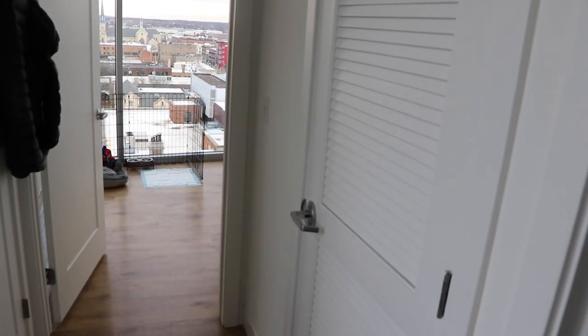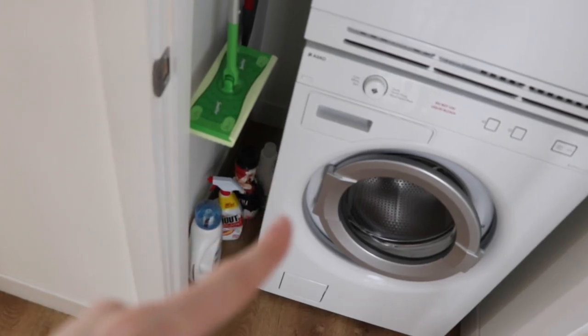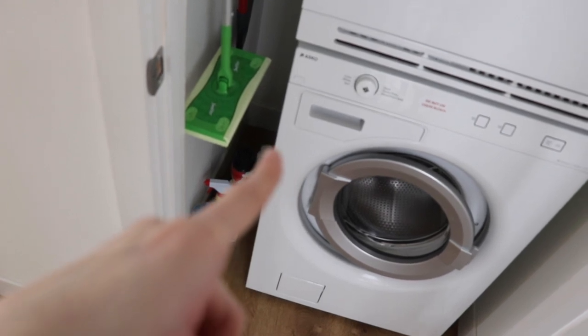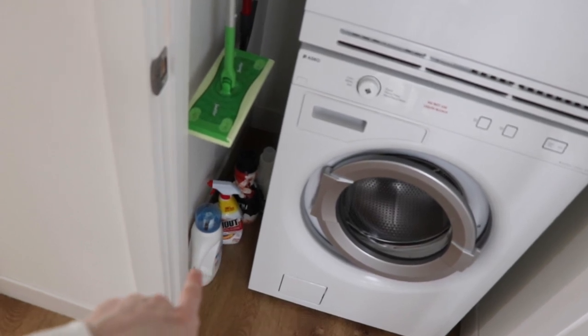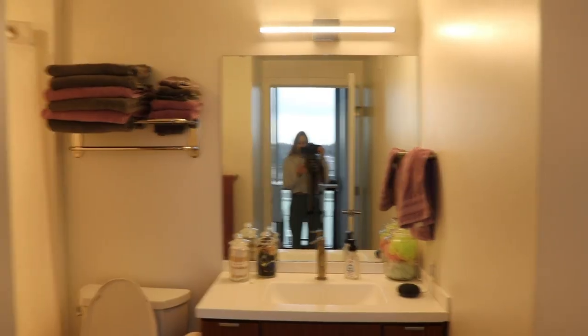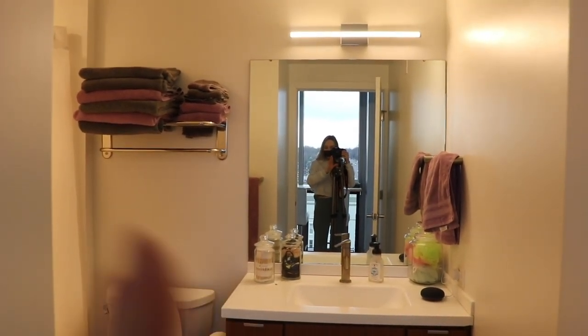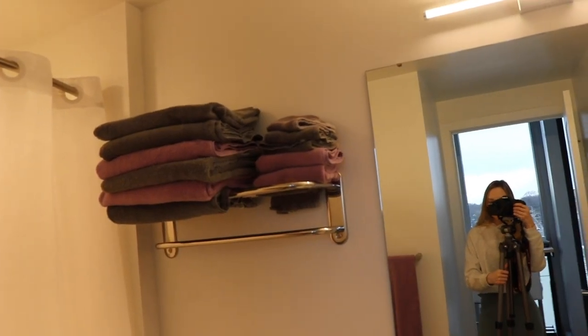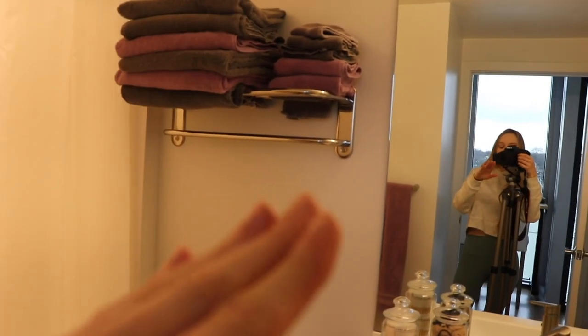Across from the maintenance closet is my laundry closet. It gives me beachy vibes with the whole ventilation system. I have my washer and dryer, fabric softener — one for my clothes and one lavender-scented one for my towels to prevent bed bugs. I have Shout for stains and my Tide. Up here I turned it into a little towel storage area since no other closets can hold everything I need. I also have a hanging rack where I hang clothes that can't be dried, like my Lululemon leggings.